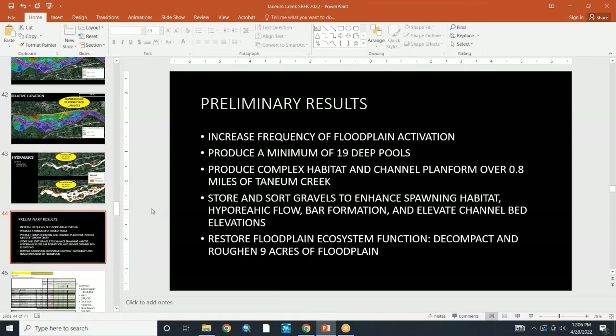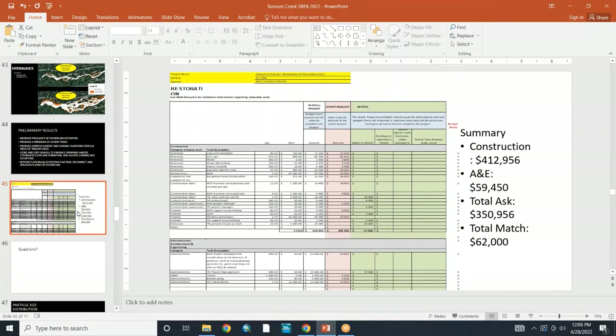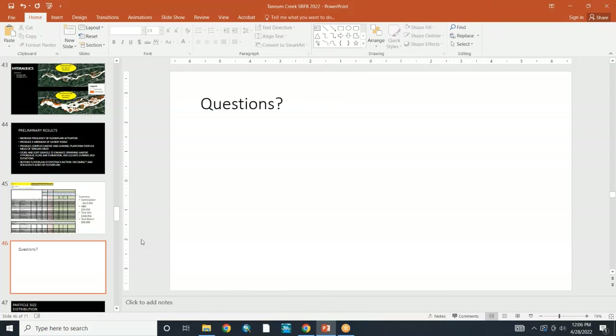We'll have to cruise through this in about 30 seconds and move on to the next presentation. The total budget ask is $350,956, which represents about a $60,000 increase over last year. We'll take questions by email. Any questions I can get to you from the committee members — I'm sorry that it got rushed.